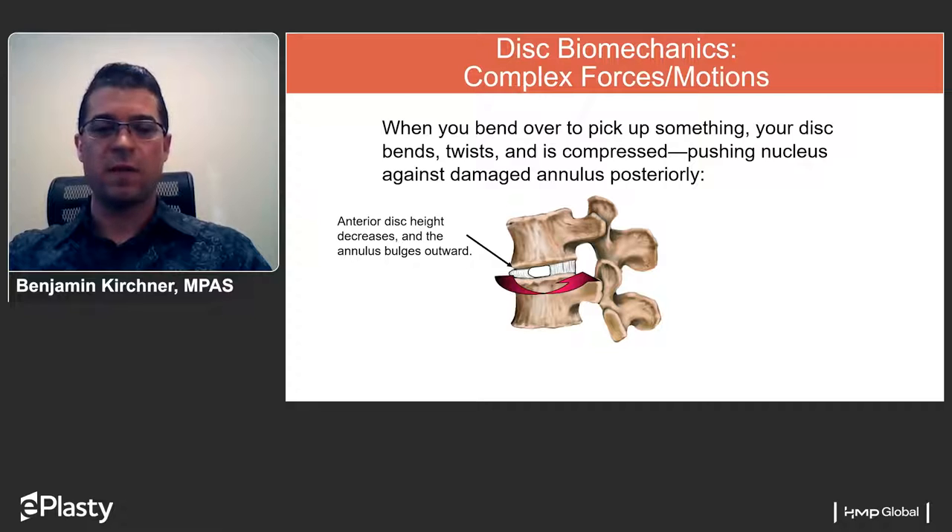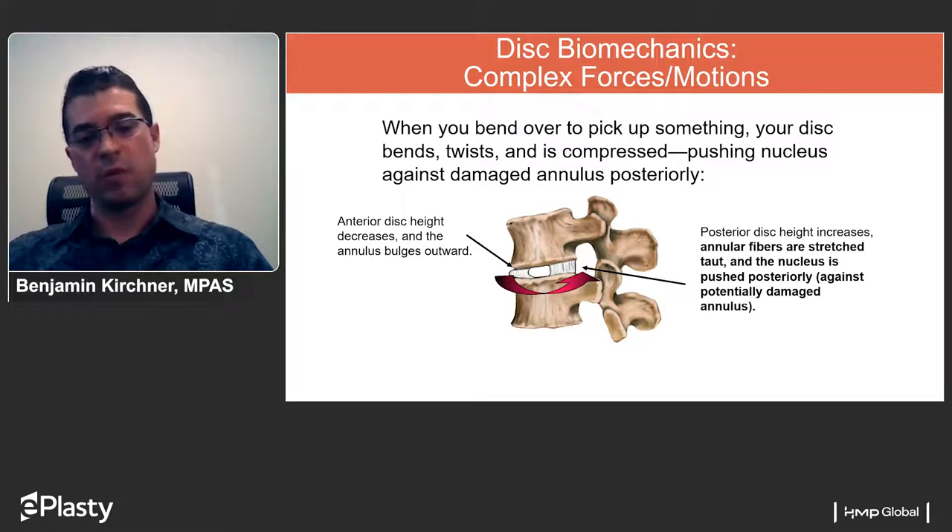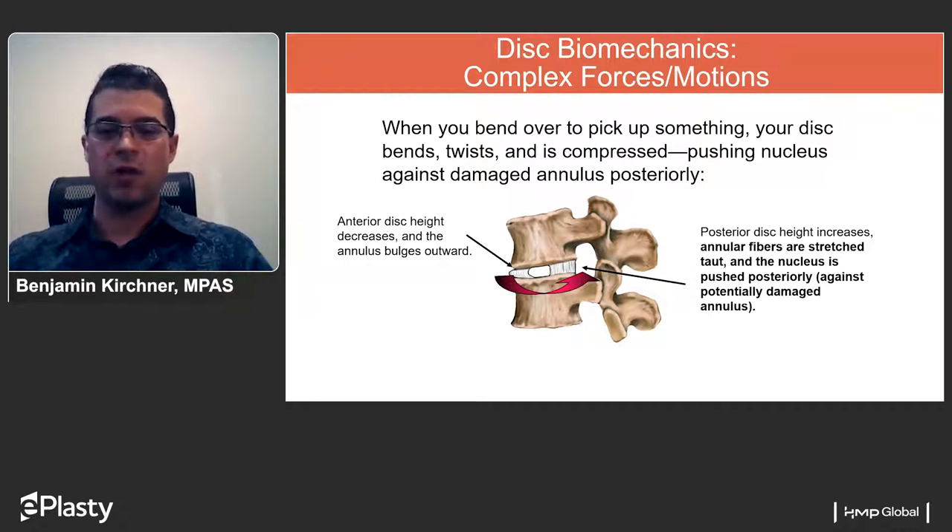Disc bulges are dynamic phenomena. One limitation of MRI is that you're getting a static image, so you see a disc bulge, but in reality the discs are likely undergoing slight protrusions and intrusions as you move. The posterior disc height increases as these annular fibers are stretched, the nucleus is pushed back against those stretched fibers, and you have the potential for damage to or even breach of the annulus fibrosus under that force.